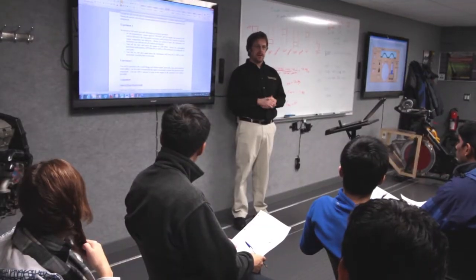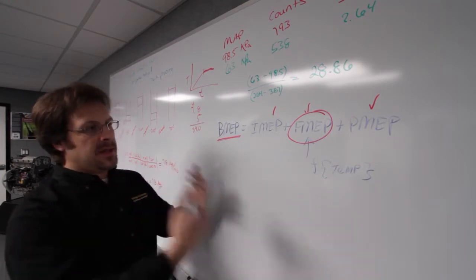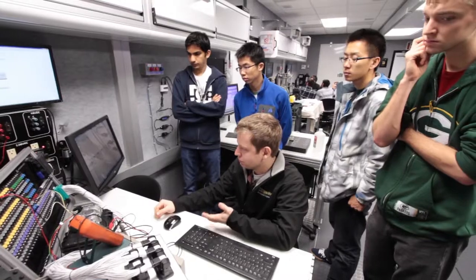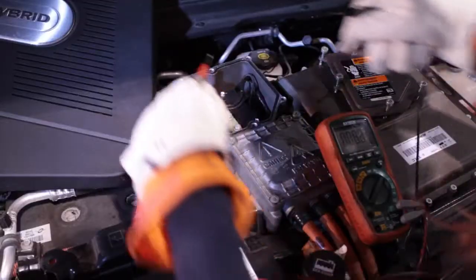The Mobile Lab creates an exciting venue for instructors from Michigan Tech, one of the nation's leading research universities, to teach students and employees about sustainable transportation and energy surety through a unique mix of traditional and hands-on discovery-based learning.